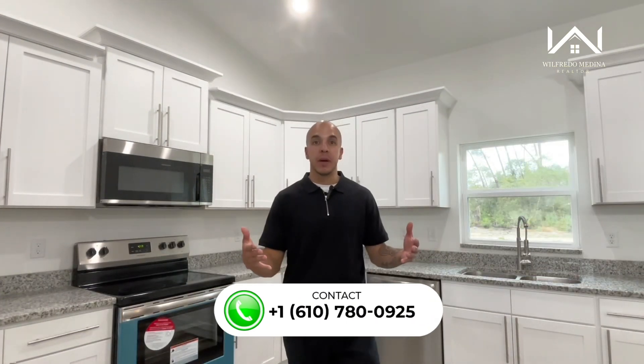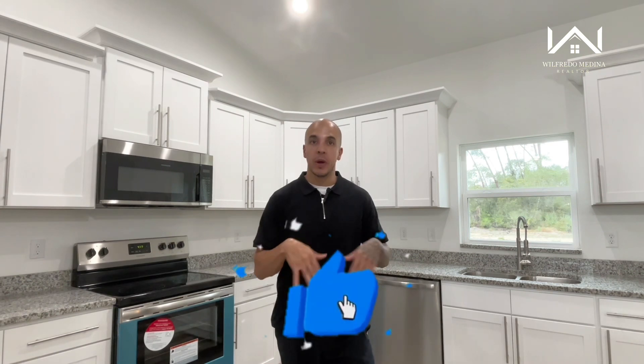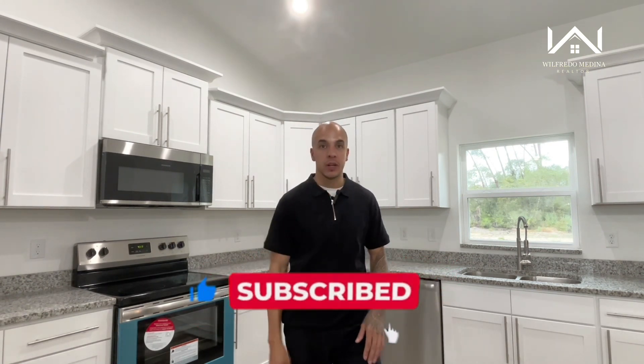That's it, my friends. If you are looking to make a move to central Florida, I would love to help you out. All my information is in the description below — please contact me. Until then, I'll see you in the next video.